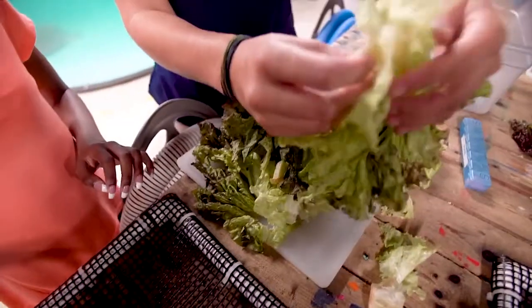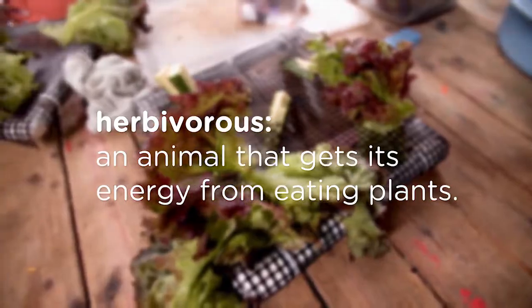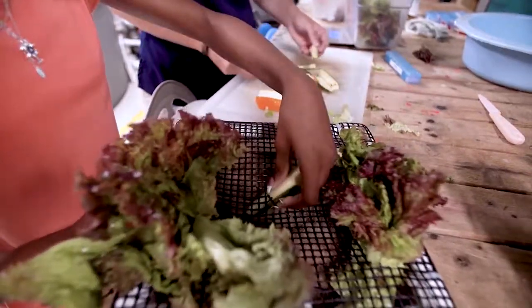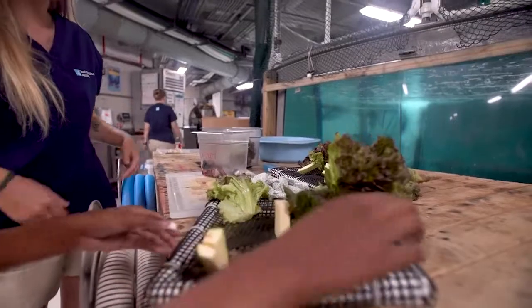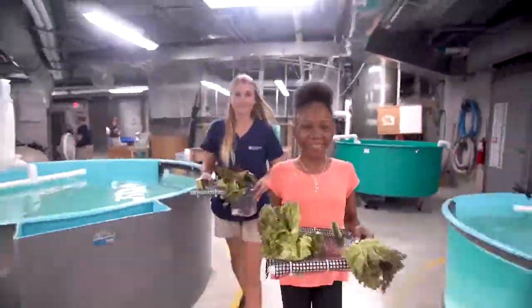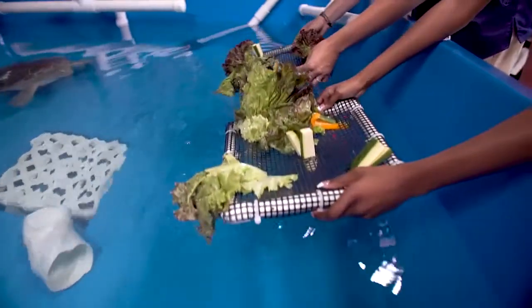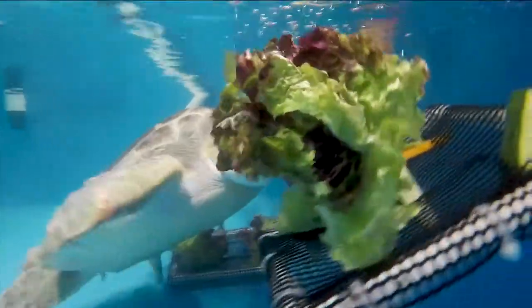In the wild, juvenile green sea turtles are herbivorous, which means they don't eat meat. And by the looks of it, Pearl is very happy with what's on the menu today.